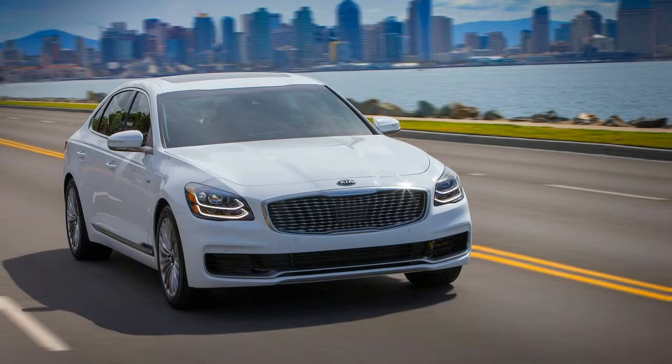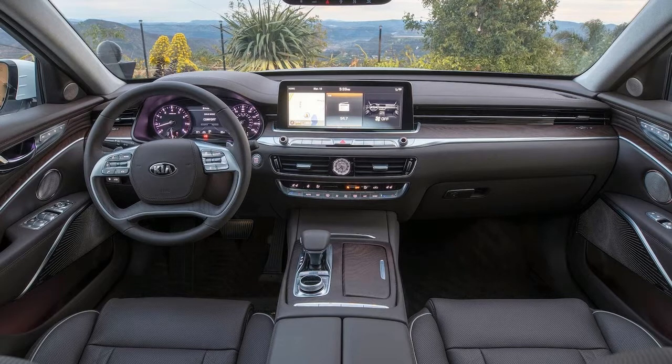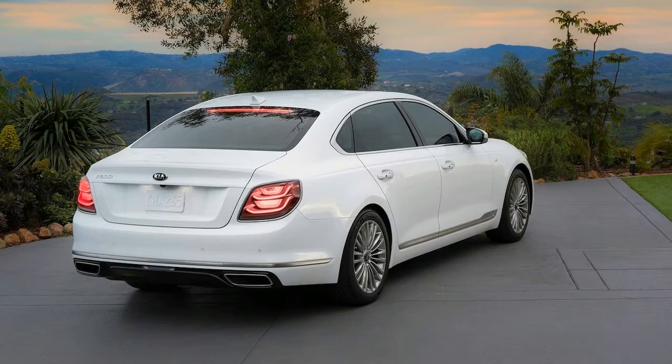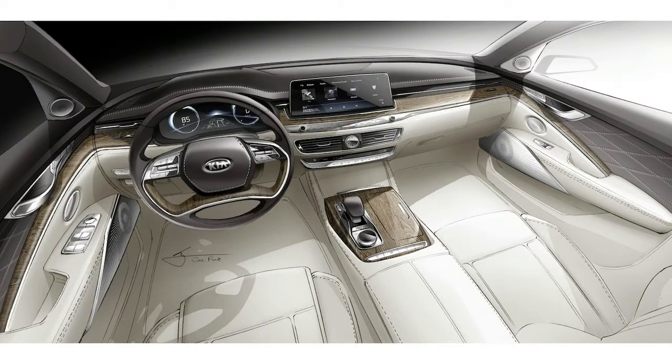Inside, the 2019 K900 features a minimalist cabin with a large floating 12.3-inch touchscreen as its centerpiece. Leather upholstery comes standard and you can upgrade to higher quality Nappa leather. Available interior colors include black, beige, espresso brown, and two-tone sienna brown, and they're complemented with one of four types of open-pore matte wood trim.